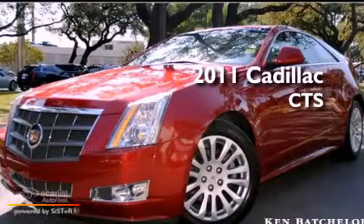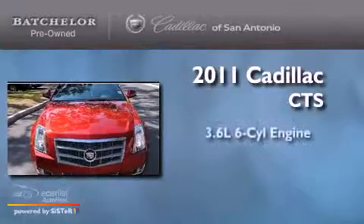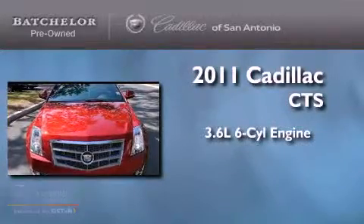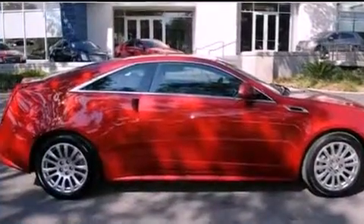This is a certified pre-owned 2011 Cadillac CTS. It has a 3.6 liter 6-cylinder engine and an automatic transmission. Its top features include a sunroof,